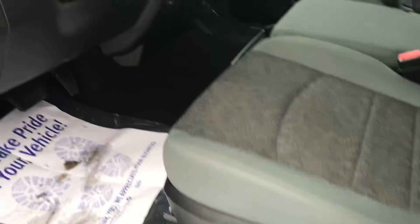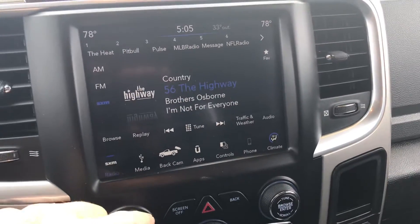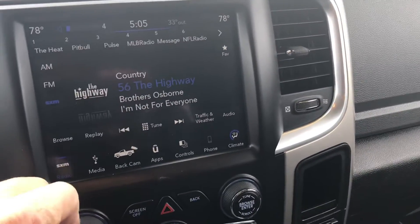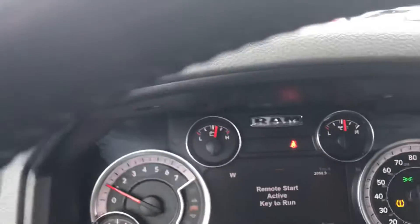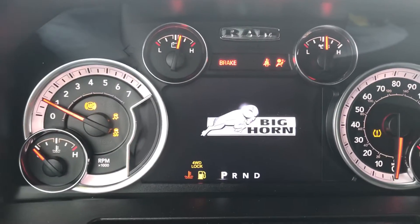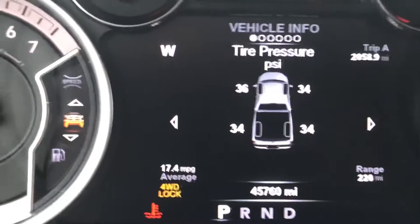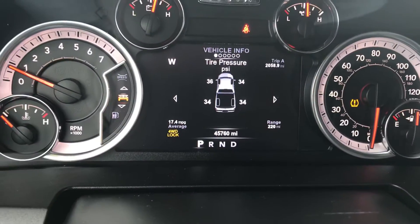Let's take a look inside. We've got power seats. We've got a Uconnect infotainment center here. Let me turn that down a little bit so you can hear. I did a remote start, so all I need to do is put the key in and turn that over and everything comes to life. As you can see, it's the Big Horn edition, and there's your miles — 45,760 miles on this one.